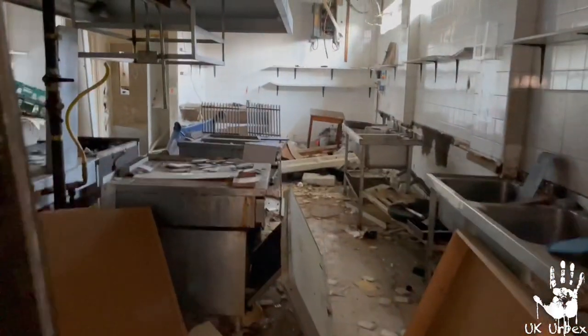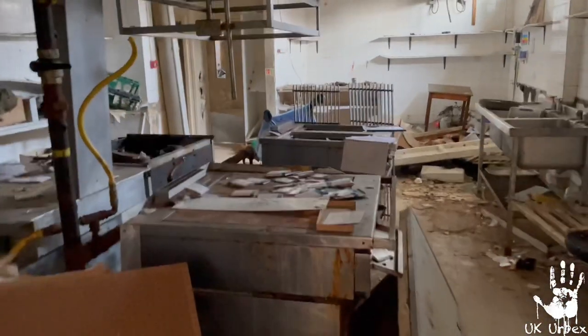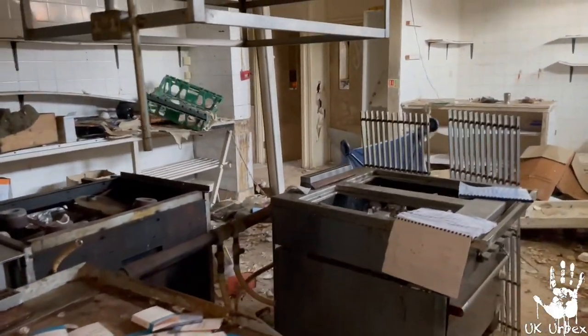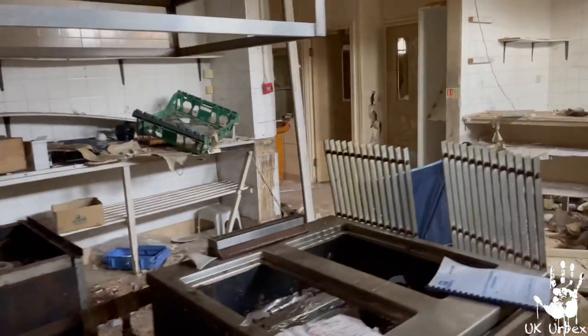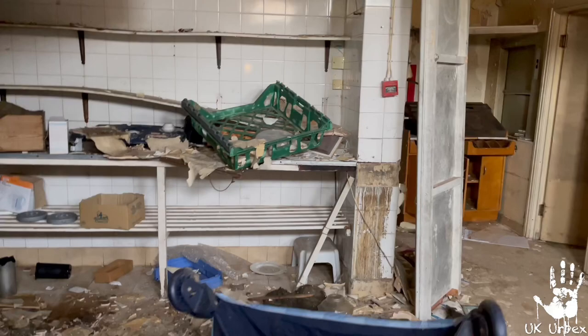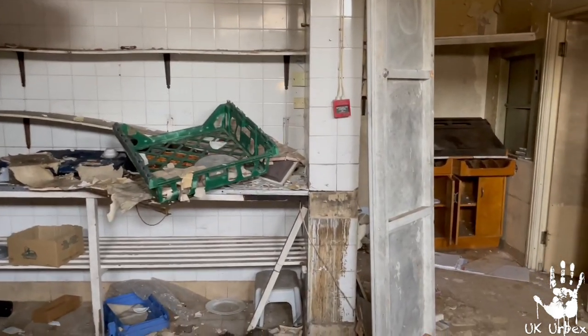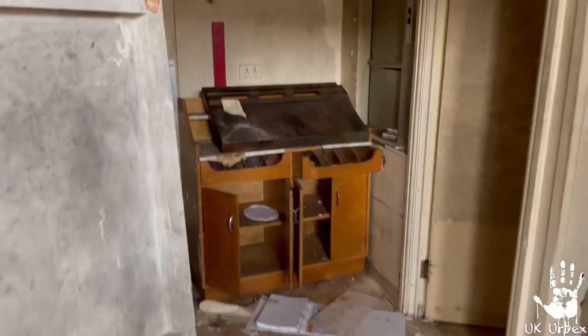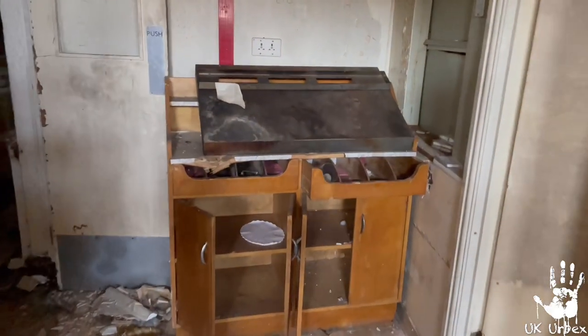So this is the actual kitchen — you might recognise this if you've ever watched the show with it in. I might actually put the show in the comments, pinned to the top, so you can actually watch what the kitchen looked like when it was open. I can't really put clips into this because it'll be copyrighted, so I'll just put the full episode in and you can watch it for yourself.